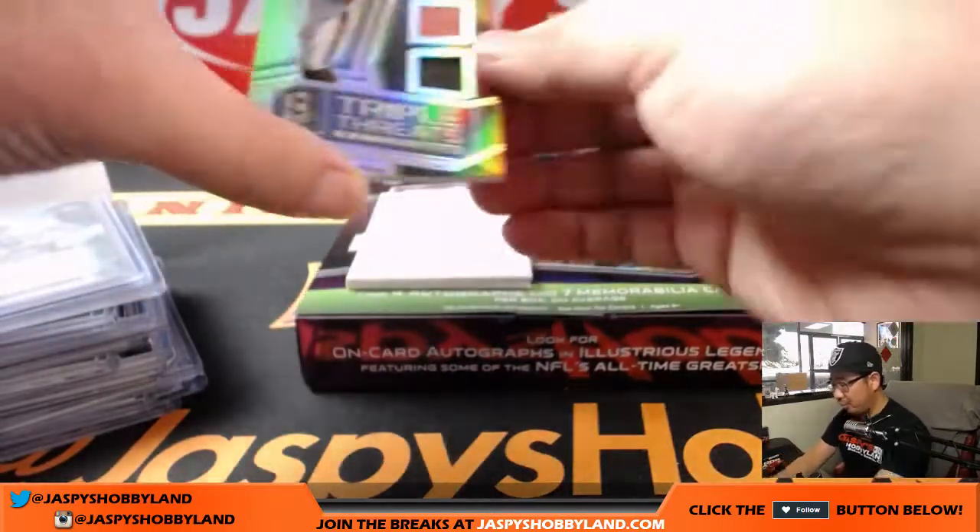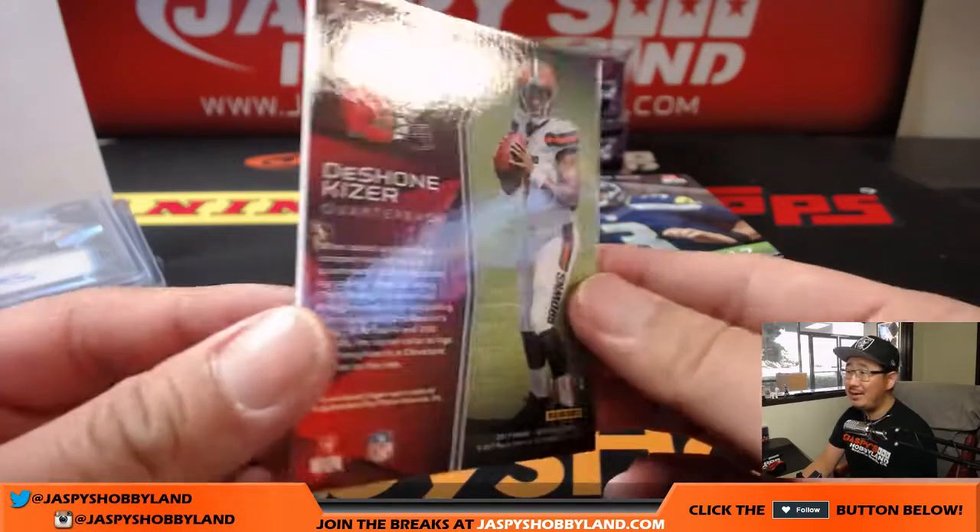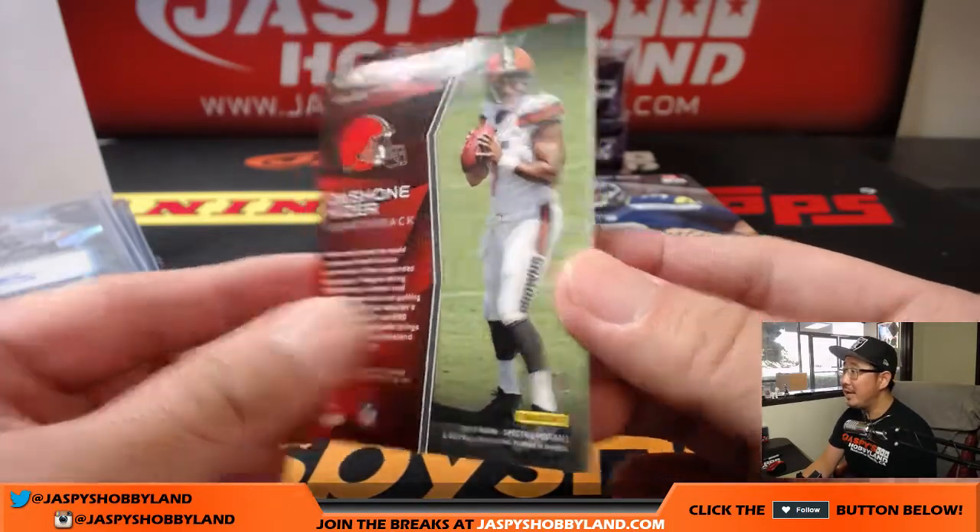Triple threats Deshawn Kaiser — jersey, jersey, and pigskin in the middle. 48 out of 99.